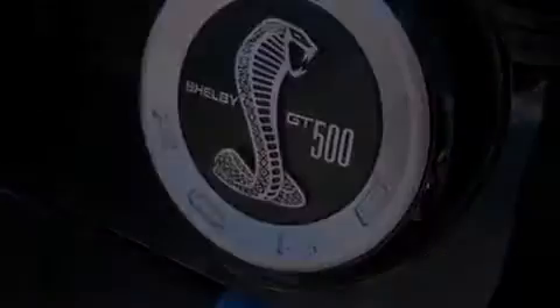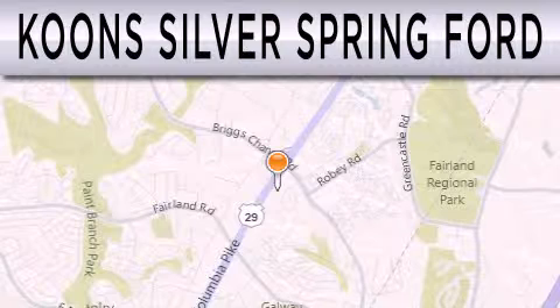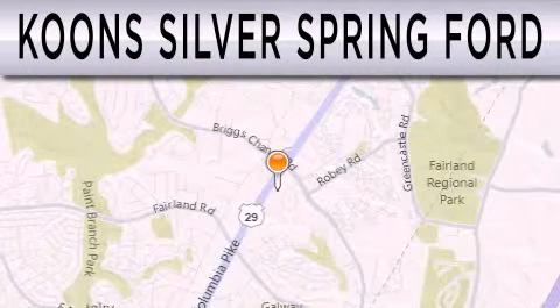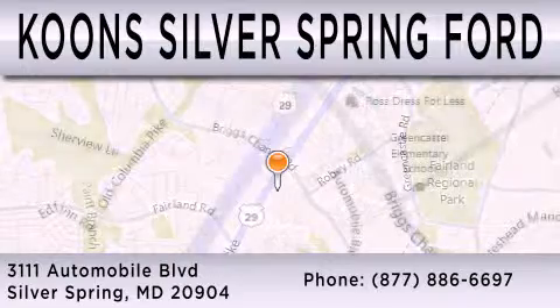Call or visit us right now and arrange your test drive today. Kuhn's Silver Spring Ford is dedicated to doing everything possible to ensure that the experience you have selecting your next vehicle is as pleasant as possible. We're located at 3111 Automobile Boulevard in Silver Springs.